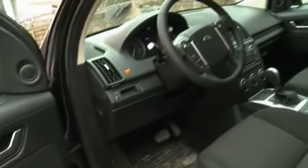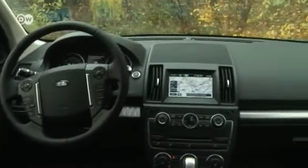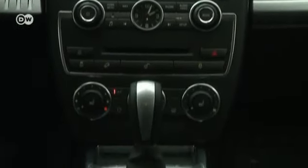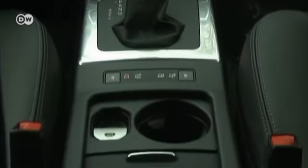The interior offers all the usual comfort items and is outfitted in robust materials. The dashboard features a large touchscreen display. The seats aren't leather, but they're still quite comfortable for driving. And there's plenty of space in the back seat.